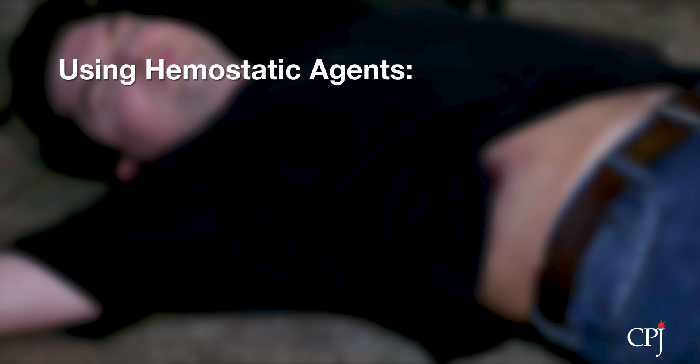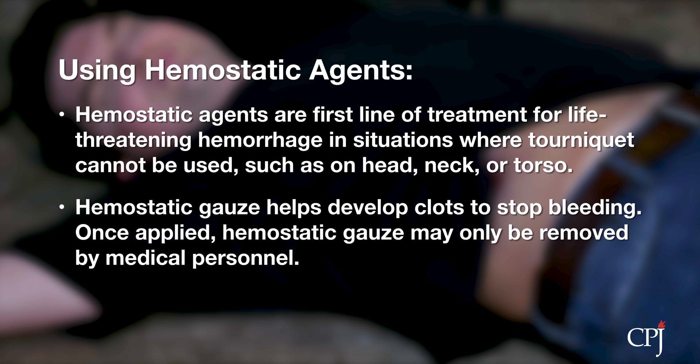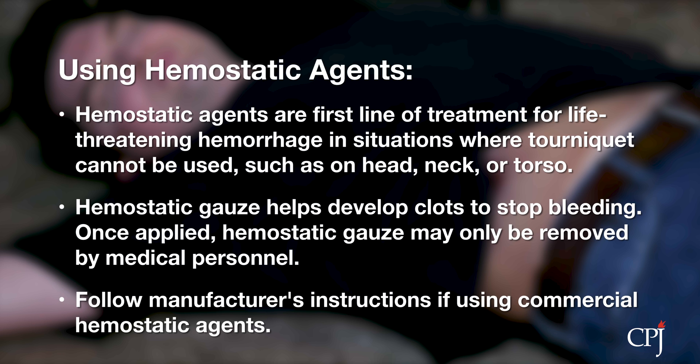Hemostatic agents are the first line of treatment for life-threatening hemorrhage in a situation where a tourniquet cannot be used, such as a wound on the head, neck, or torso. Hemostatic agents can also be used if a pressure dressing is ineffective on its own. When applied to a wound, hemostatic gauze helps to develop a clot that stops the escape of blood. Hemostatic gauze will remain within the wound until removal by medical personnel. If using a commercial hemostatic agent, follow the instructions provided by the manufacturer.